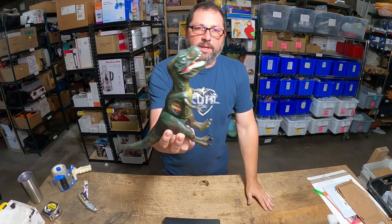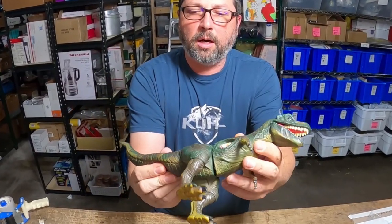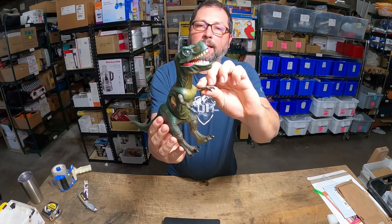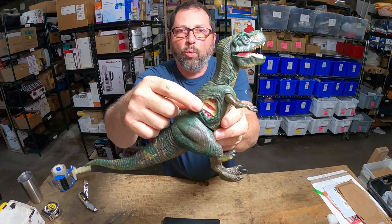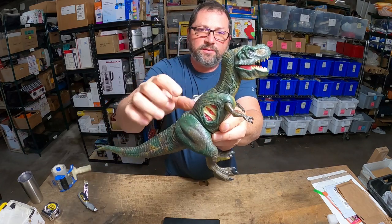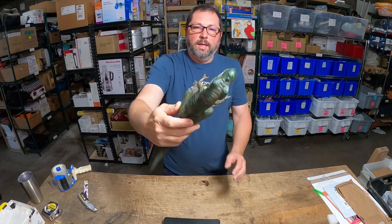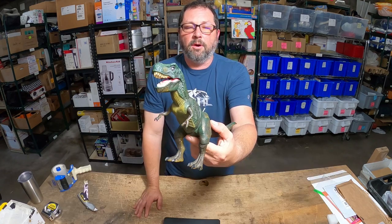Check this guy out — a T-rex. This is a soft one, not a hard plastic one. Kind of mid-size, legs are adjustable, and it has this open wound on the side. This is from the Diner Tracker set from Jurassic Park. This little guy, believe it or not, sold for $50 plus $8 shipping.